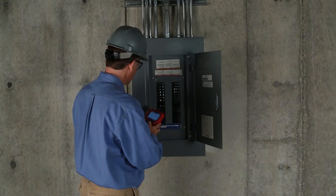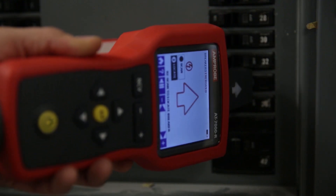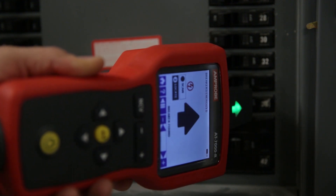At the panel, the AT7000's tip sensor quickly and clearly identifies only the correct breaker or fuse.